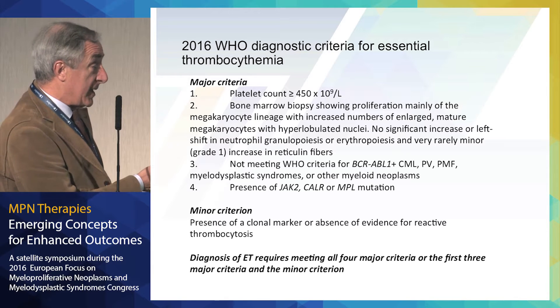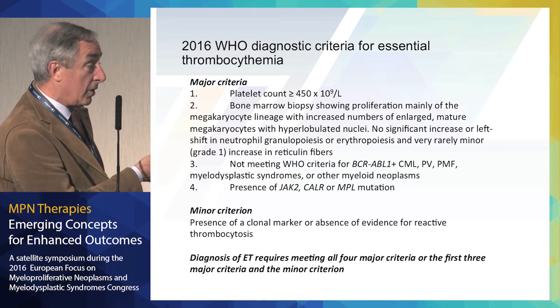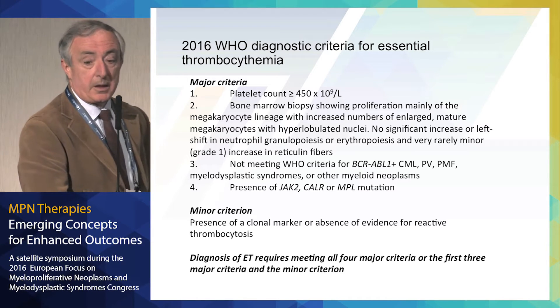There is a minor criterion, and the diagnosis of ET requires meeting all four major criteria, or the first three plus the minor criterion.